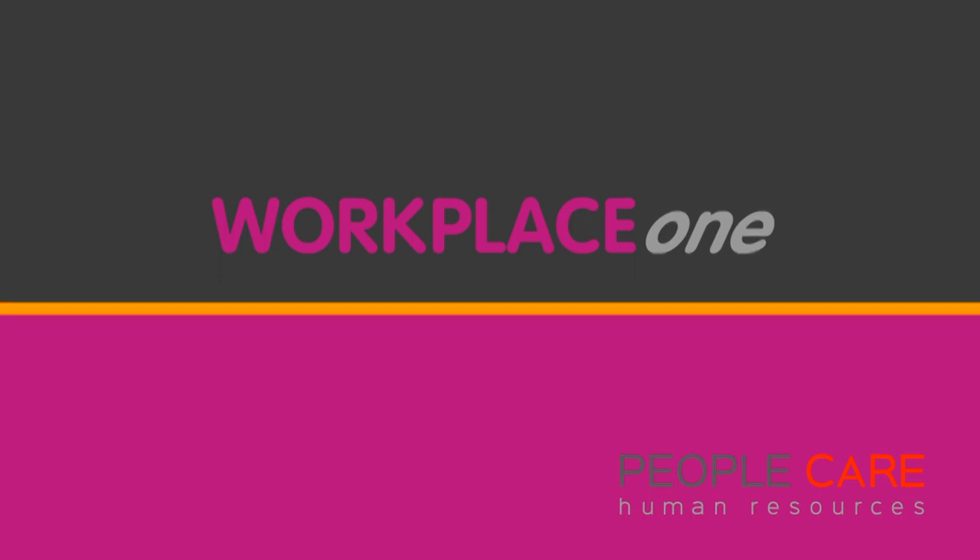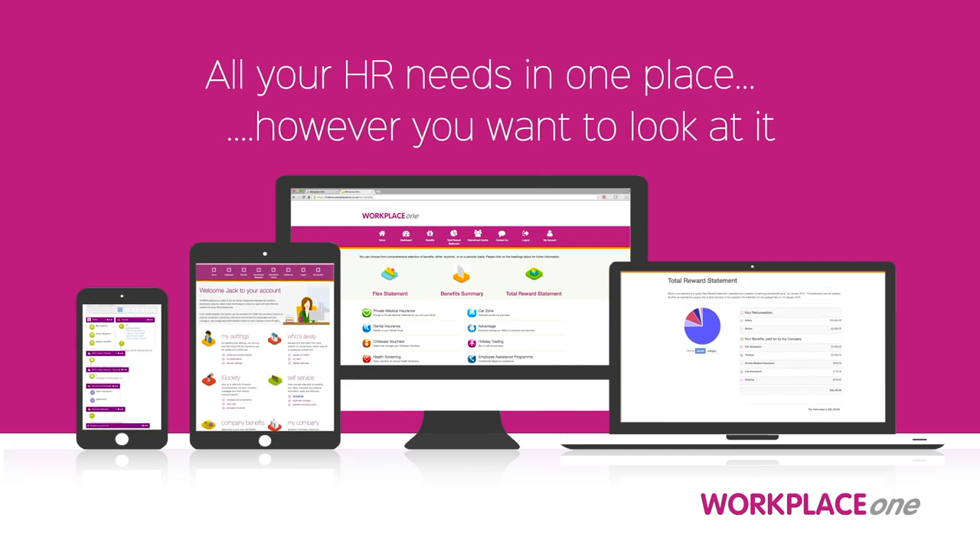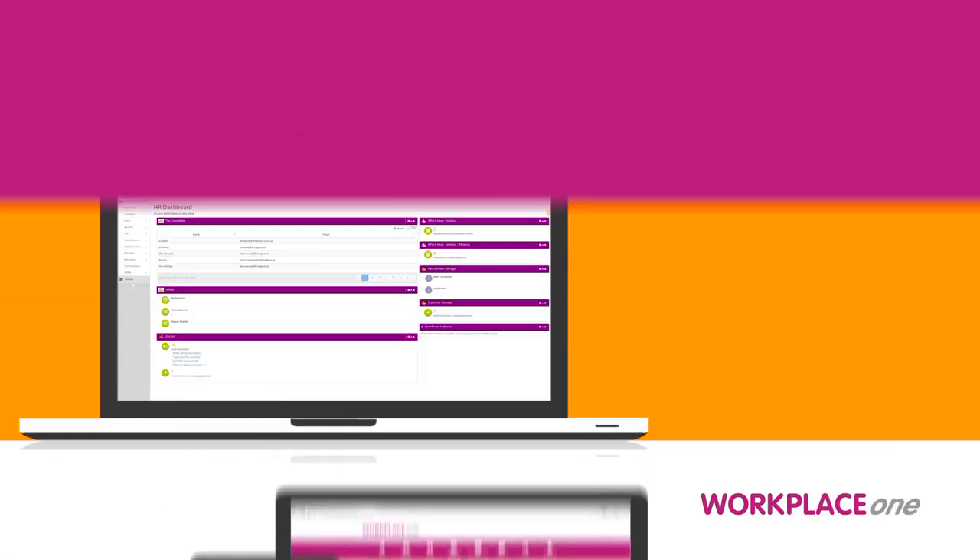Introducing Workplace One — all your HR needs in one place. View on desktop, mobile and tablet.